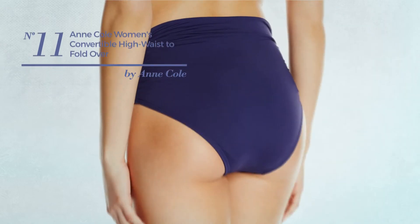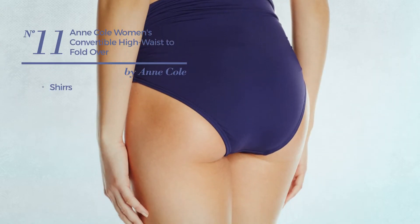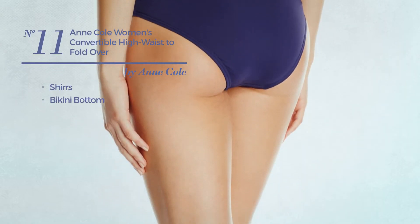Number 11: Styled with shirts. This bikini includes a bikini bottom and high waist. Available in 11 other colors.